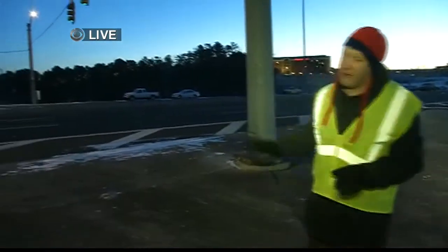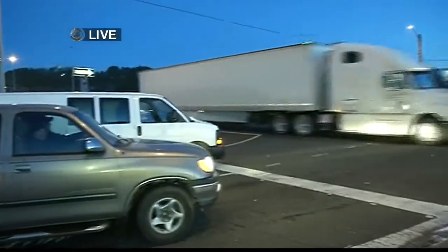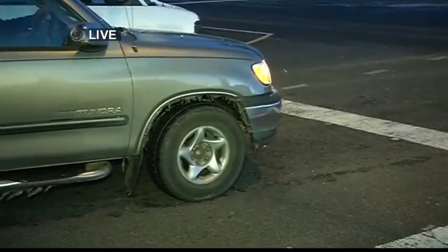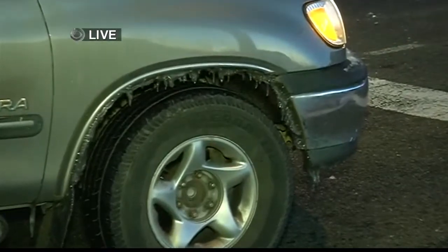We're watching these roadways very carefully. 459, out of all the roadways we were on today, seems to be the iciest spot, especially coming off into 280. Look at this truck here — you can see all the ice on the bottom of it. That's something you need to do today before you head out: knock it off.